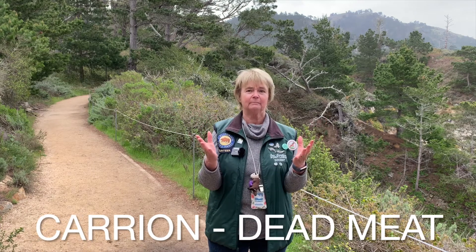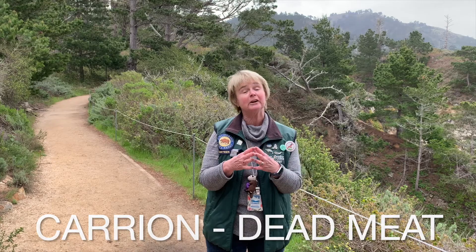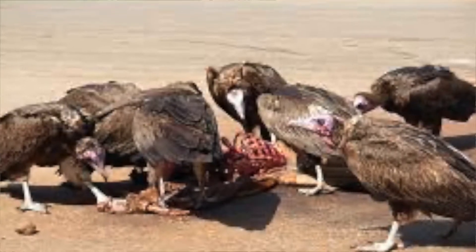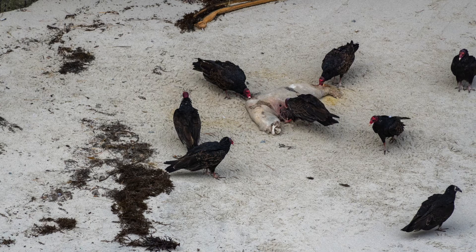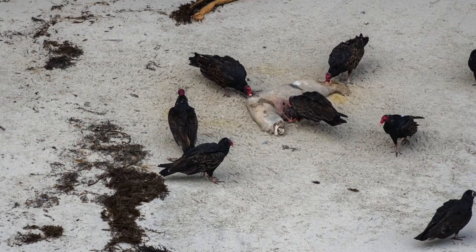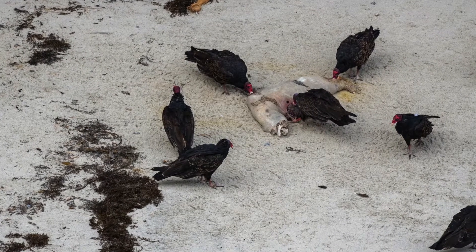Carrion — what does that mean? Dead meat, that's all carrion is. So it sticks its head down inside of that carrion, which is pretty gross and disgusting. But think about it: if it pulls its head up and it's covered in blood and guts while stuck in feathers, that would be even worse. So by having no feathers there, it stays a little bit cleaner.